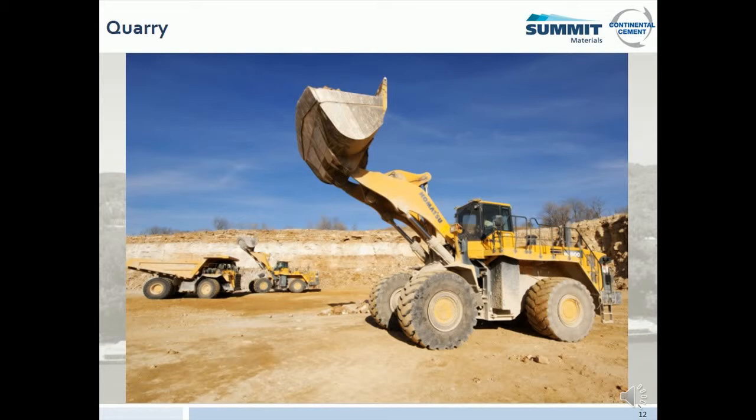Do not enter the quarry without proper authorization. Be aware of the signals used to designate blasting. Unless authorized, stay away from explosive vehicles and designated blast areas. Go to designated safe areas during blasts until the all-clear is given. The traffic pattern in the quarry is on the right. All haul trucks, loaders, water trucks, and trains have the right-of-way. Additional hazard training is required if you are going underground and will be provided after this training.